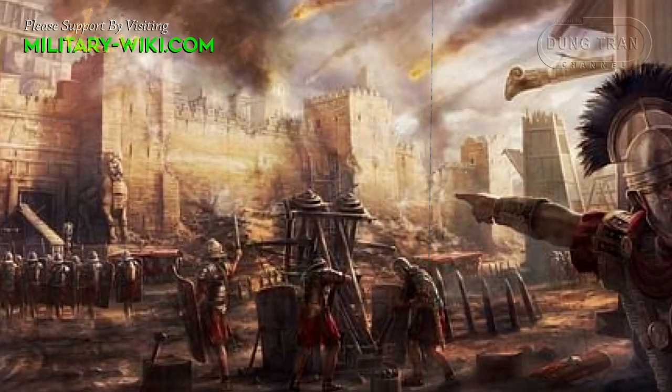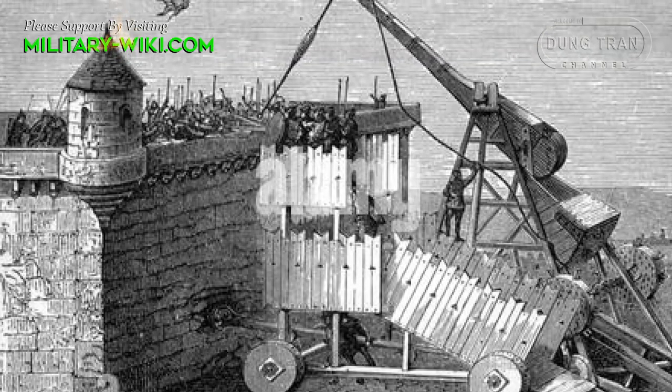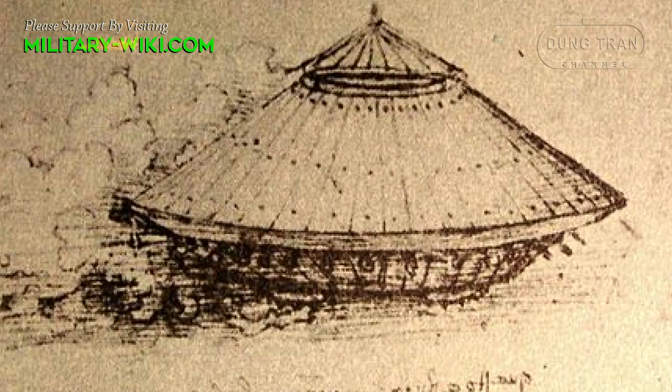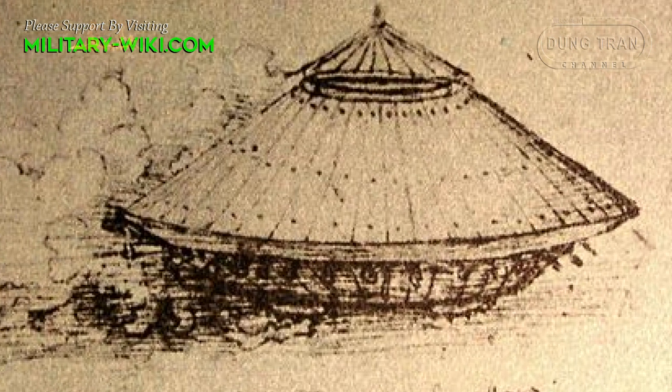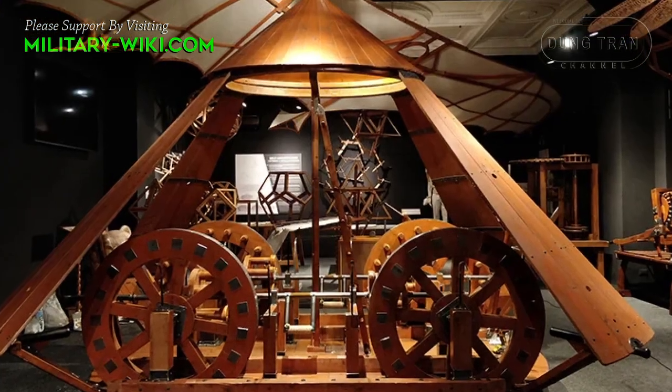The Romans then used siege towers equipped with shields fitted with catapults. By the Middle Ages, the Czechs and Poles had turned peasant chariots into chariot fortresses. In the 15th century, genius Leonardo da Vinci in Italy once sketched a conical armored fighting vehicle that moved by a gear system, connected to four wheels controlled by eight people.